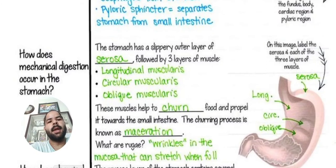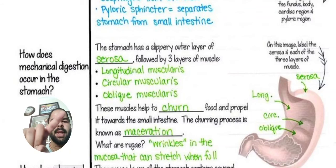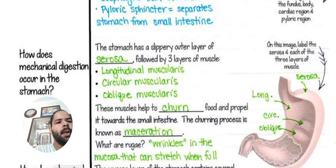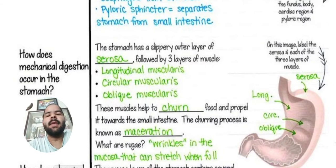How does mechanical digestion occur in the stomach? The stomach has a slippery outer layer called the serosa. It has 3 layers: serosa, followed by 3 layers of muscle — longitudinal muscles, circular muscles, and oblique muscles. On this image, label the serosa and each of the 3 layers of muscle: longitudinal, circular, and oblique.